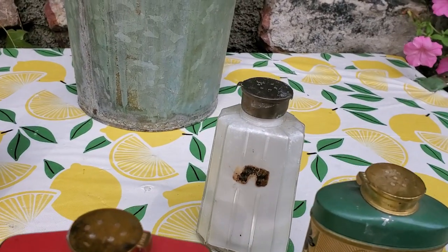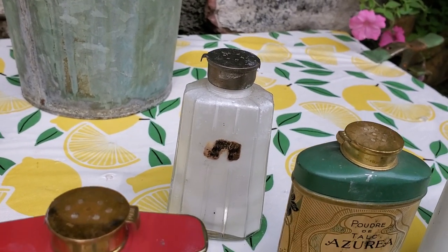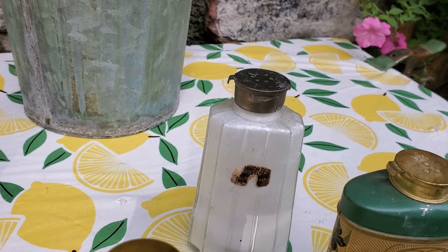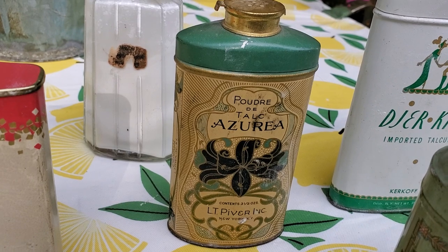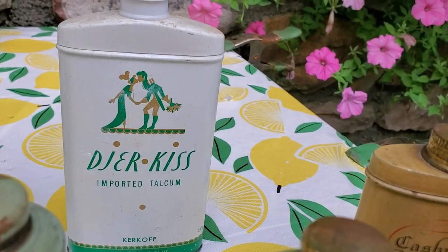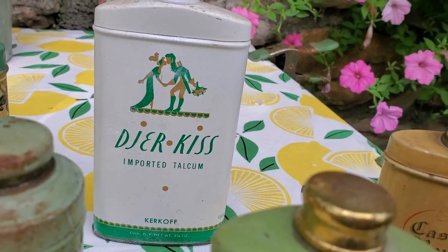She told me about this glass talcum powder — the label is just about gone but it's kind of an iridescent color. She said she paid a hundred dollars for that. I don't know if that's fact or what, but it's really a beautiful bottle. Then here is the Azuria, that is New York. And the De Jure Kiss Talcum, and Kirkhoff — that was made in New York too, it says.